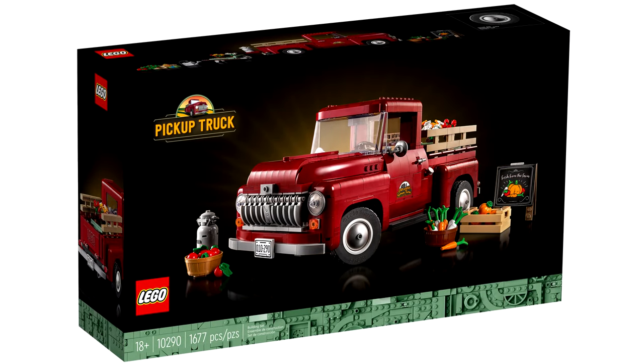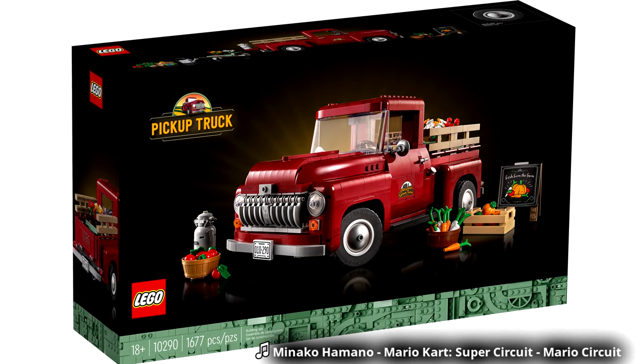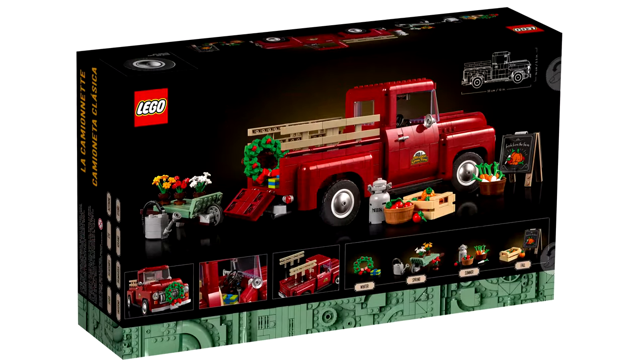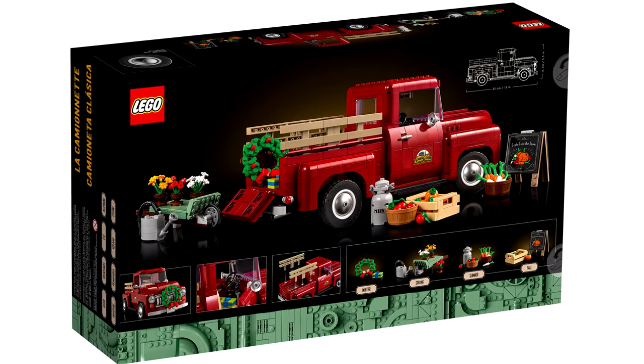Hello, Just2Good here, and a new LEGO Creator Expert car was revealed yesterday — the Pickup Truck. This releases October 1st for $130 in the United States, a LEGO store exclusive with 1,677 pieces.